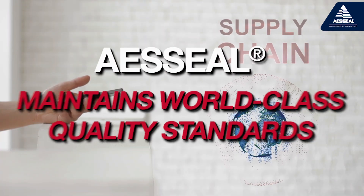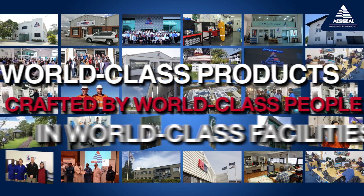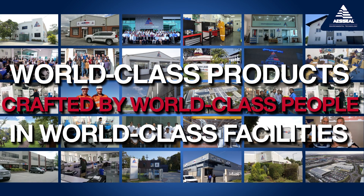Controlling the supply chain allows AES Seal to maintain world-class quality standards. AES Seal delivers world-class products, crafted by world-class people in world-class facilities.